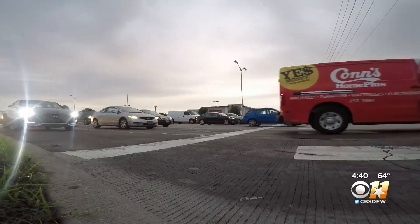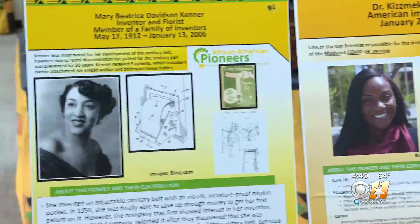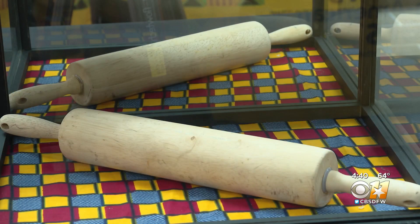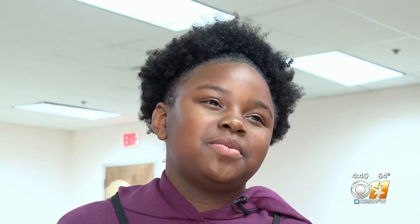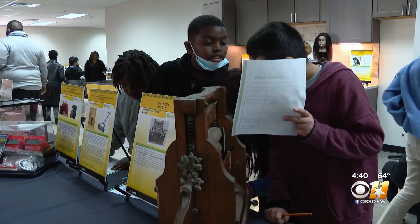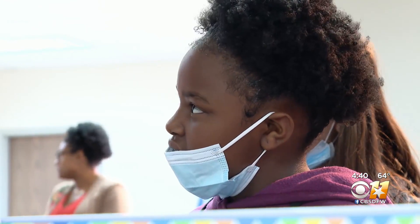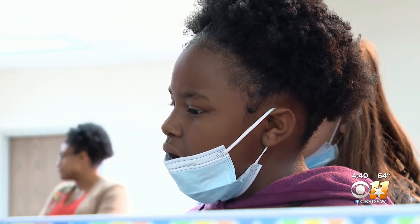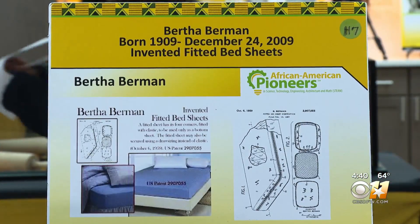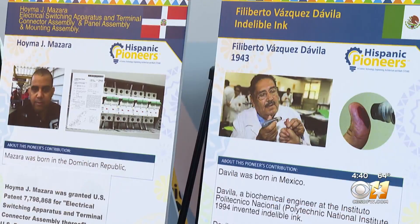From the clothes dryer to the stoplight and the rolling suitcase, African American pioneers are behind some of the most important innovations in modern history. Students from H.I. Holland Elementary School in Dallas toured the traveling African American Pioneers and STEAM Museum Showcase and were surprised to find out just how many everyday items were invented by African American and Hispanic innovators.